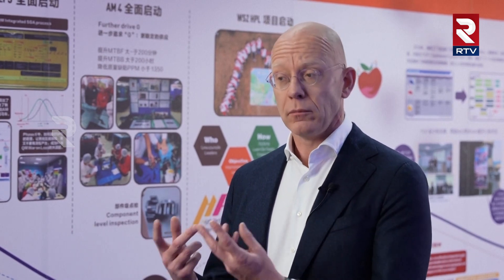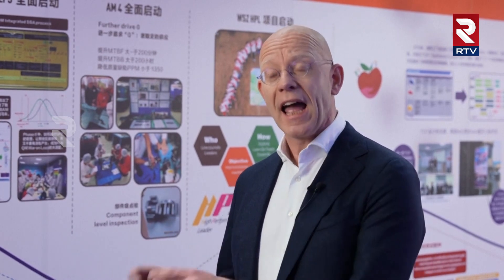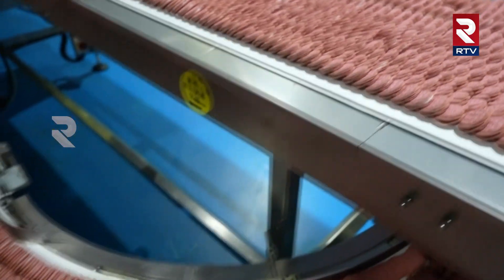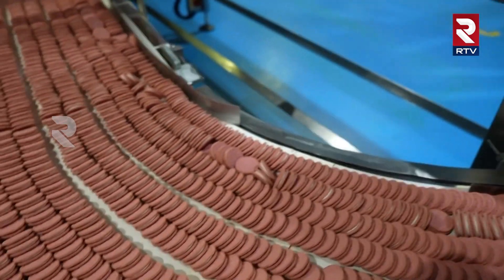Overall, we've invested 350 million RMB over the past five years. And as a consequence of those investments, we're able to drive product quality, productivity, our sustainability, and our supply chain resilience.